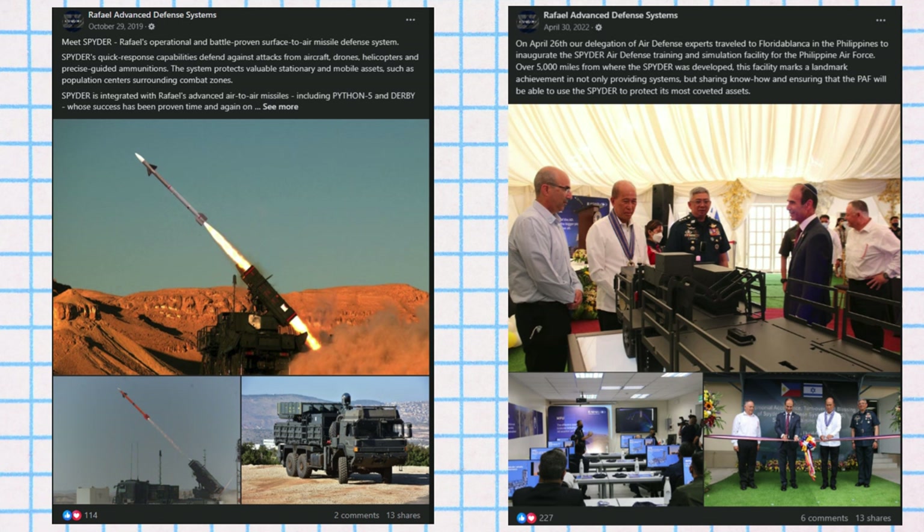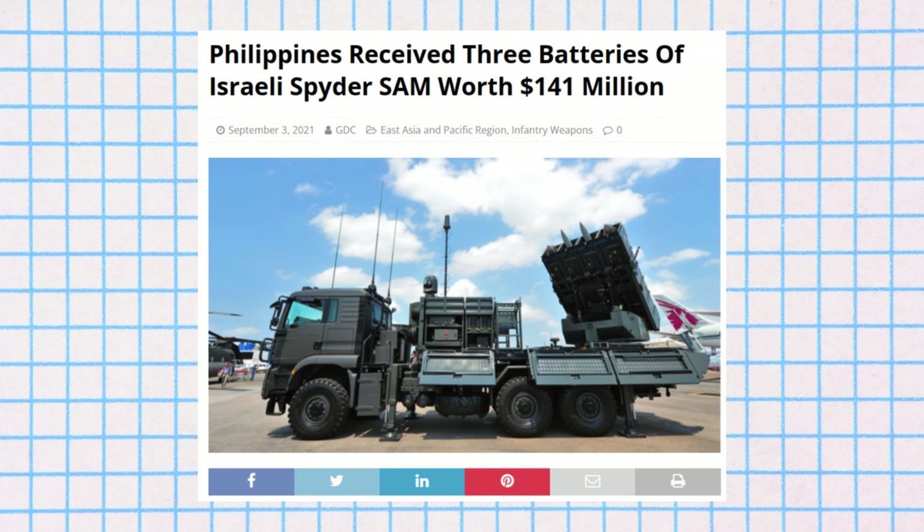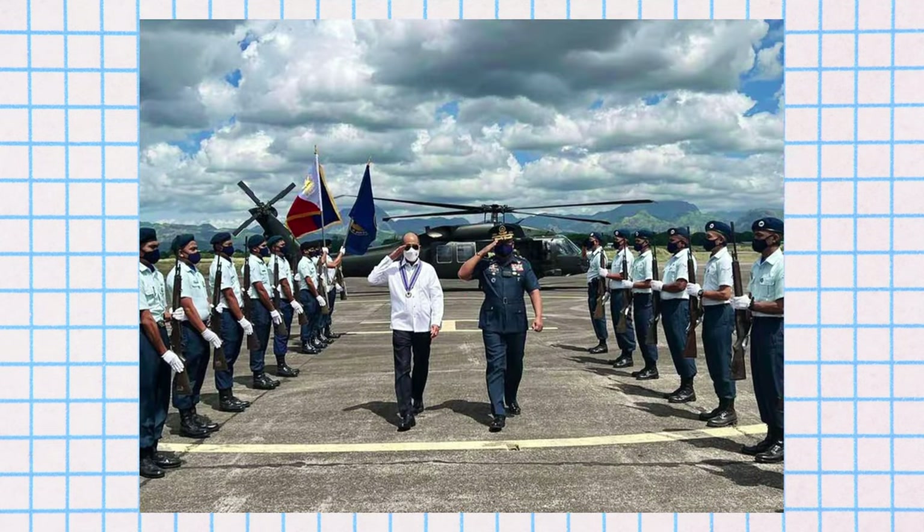In addition to the missile systems, the Philippine government has built a facility at Basa Air Base to house the SPIDER missile trucks and provide necessary infrastructure, including barracks for the personnel. This facility is managed by the 960th Air and Missile Defense Group of the Philippine Air Defense Command.